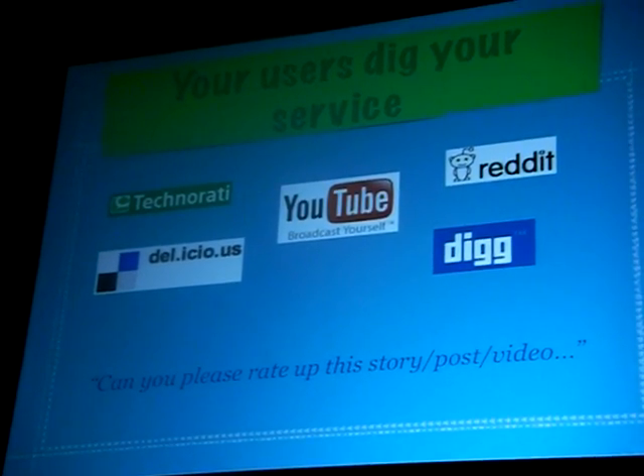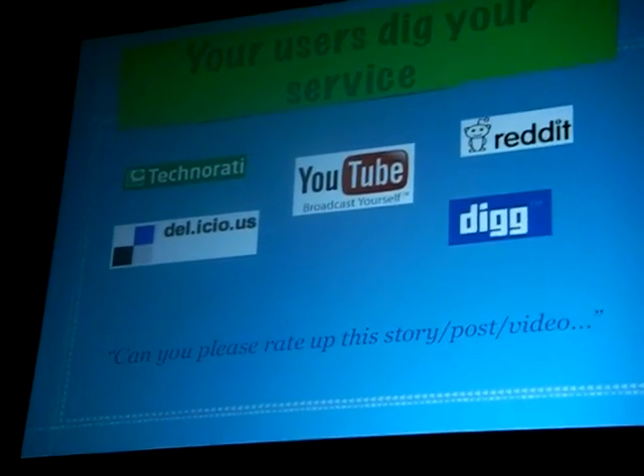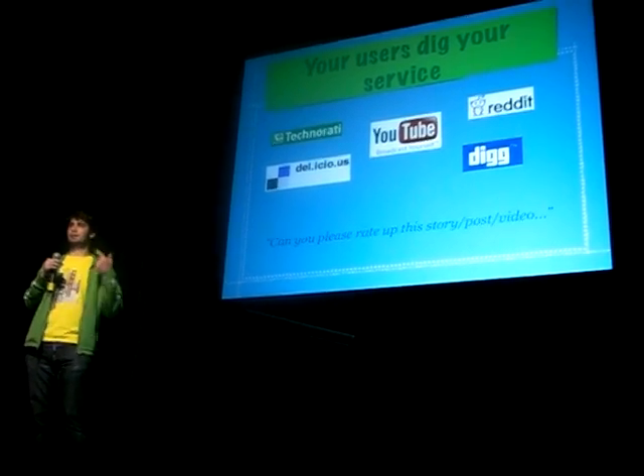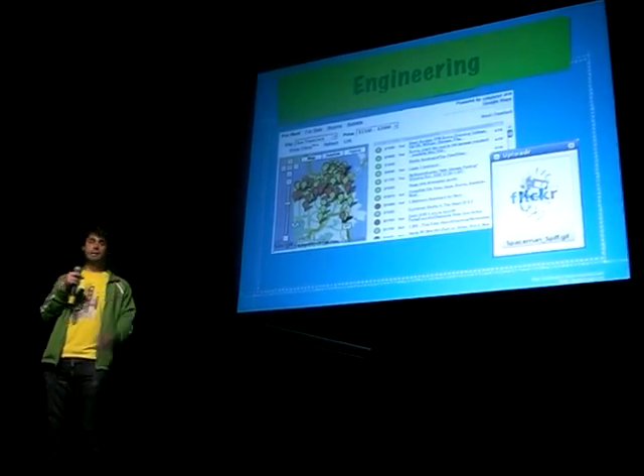Users will do that because they love your service. And if you have an article written about you, or a YouTube viral video that you need to get more eyeballs on so it rises in the ranks, ask your users. Send them emails, send them newsletters. You should have users on your instant messenger so you can IM them in real time and ask them.